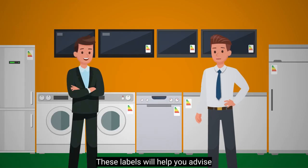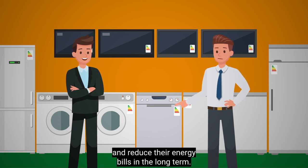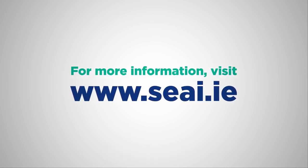These labels will help you advise customers to choose the most energy efficient product for their budget and reduce their energy bills in the long term. For more information, visit www.sea.ie